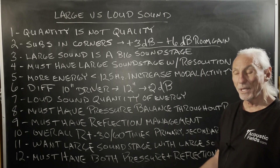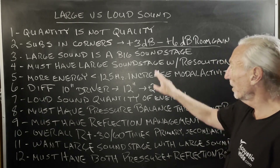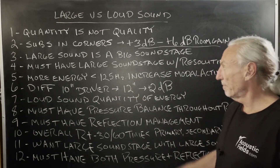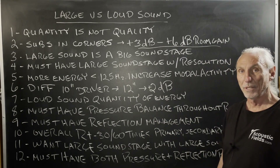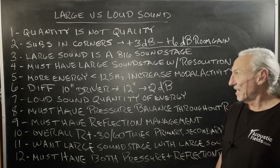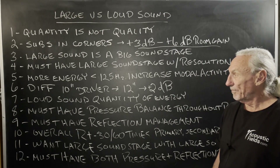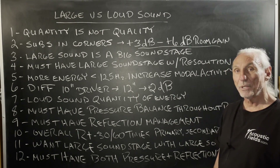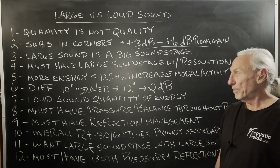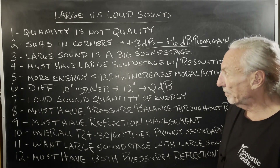There's narrow band ranges where preamps, amps, and speakers work best, and you know that if you've listened to your system at all. We want a large soundstage with resolution. The more energy you put in a room below 125 hertz, it increases all that modal pressure — that's the thing that exaggerates and attenuates. We can't hear: we hear too much, or we can't hear anything. The difference between a 10-inch and a 12-inch driver is 2 dB in output. That's why you've got to match the output of the low frequency drivers and the number of low frequency drivers to the volume of the room and the usage.